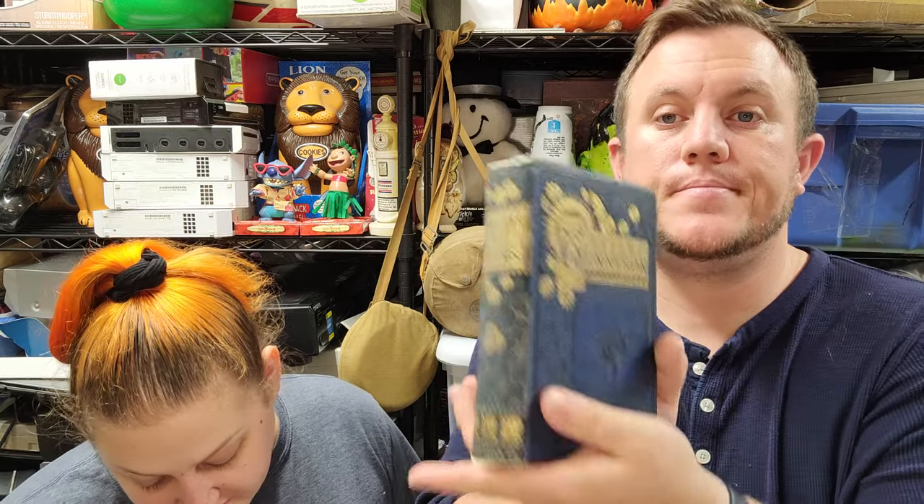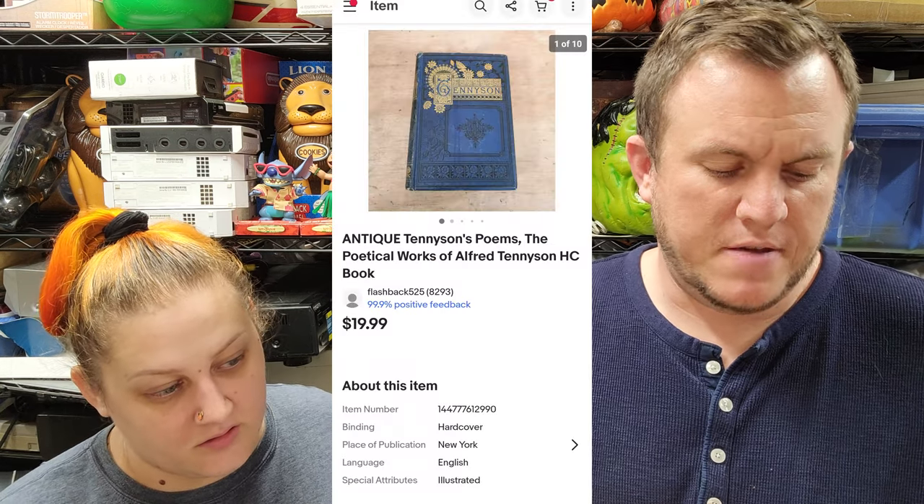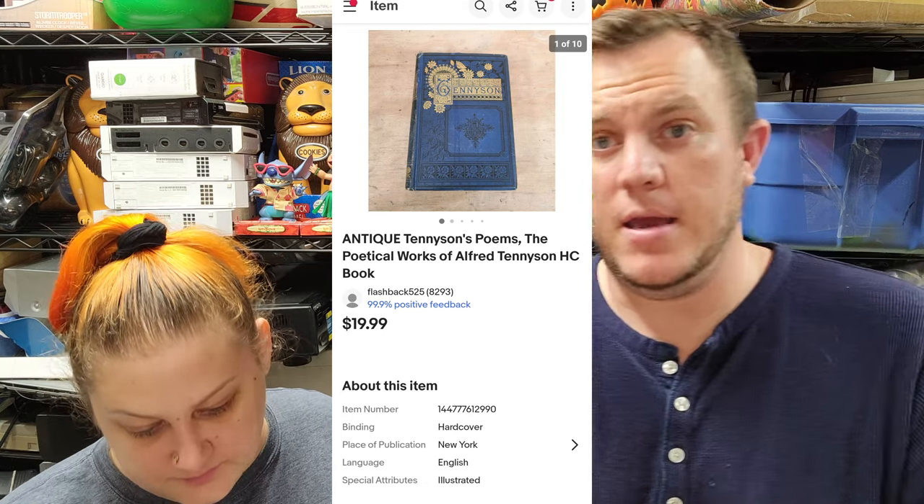Next up we have this antique edition of Tennyson's Poems — 'The Poetical Works of Alfred Tennyson' — and that sold for $20 shipped. This was out of a $50 book buy; we already sold software out of it for $50, so this is the second thing to sell for $20.